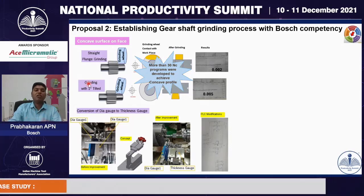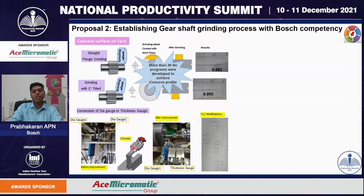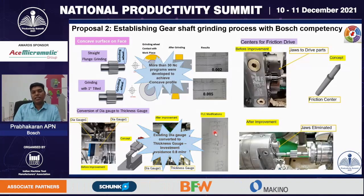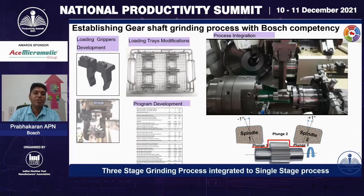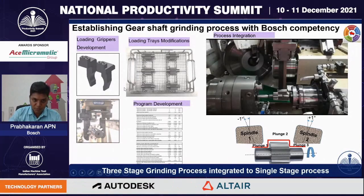The next challenge was the conversion of OD grinding gauges to a thickness gauge. On that machine, we have two gauges. We designed and manufactured a mounting block, made many PLC modifications, and accommodated these thickness gauges, avoiding an additional investment of 0.8 million INR. The next challenge was converting the centers to friction drive centers — we eliminated the jaws and used the center as a driver by introducing friction centers. We collaborated with many experts across Bosch to develop this tooling technology, and also developed grippers, fixtures, and trays, and modified many programs to establish this product in our conventional machine.